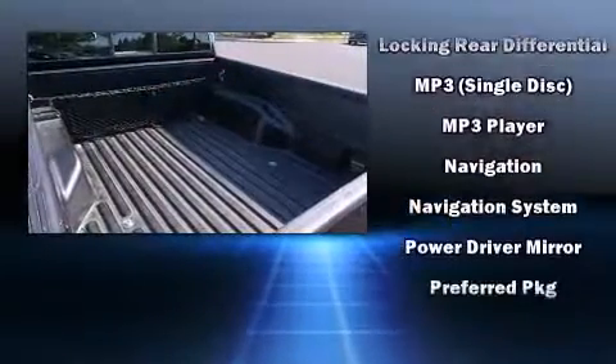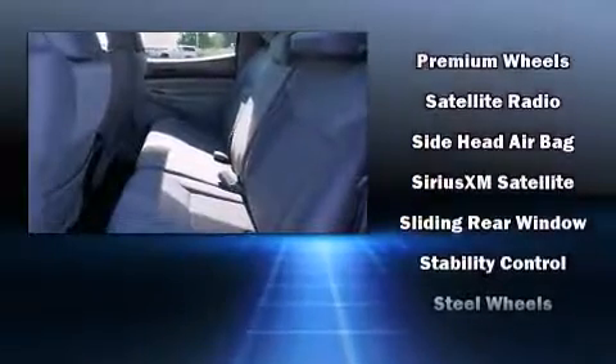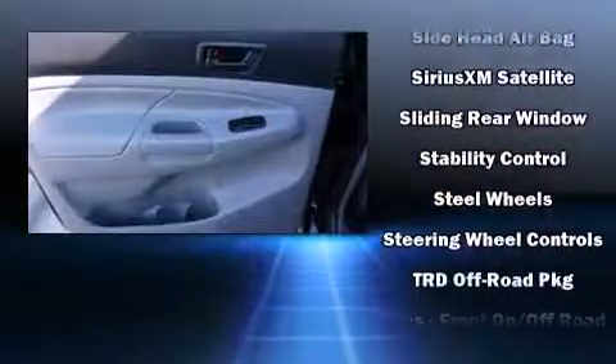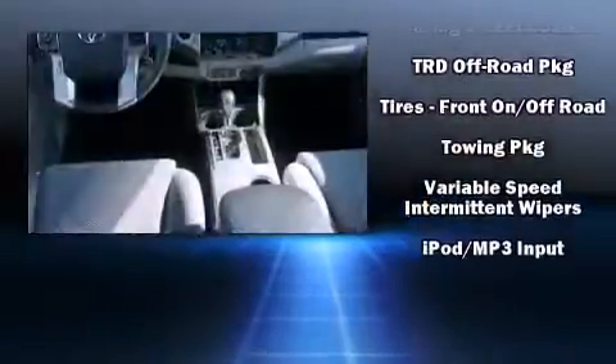With Side Curtain Airbag supplementing the rest of the safety network, you can be assured that you and your passengers will experience top-tier protection. This vehicle has achieved certified pre-owned status by passing Toyota's comprehensive certification process.